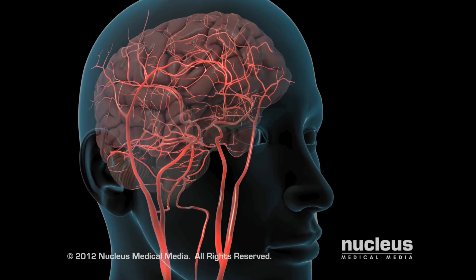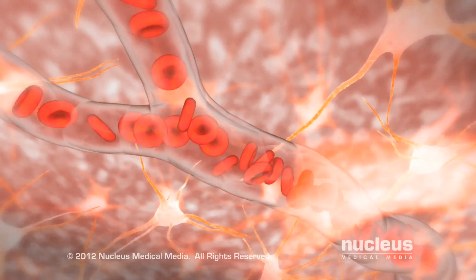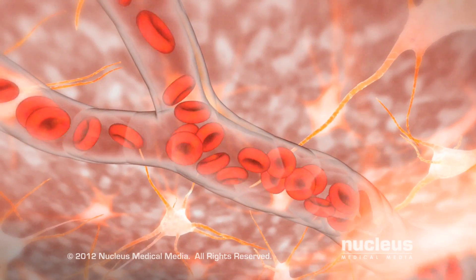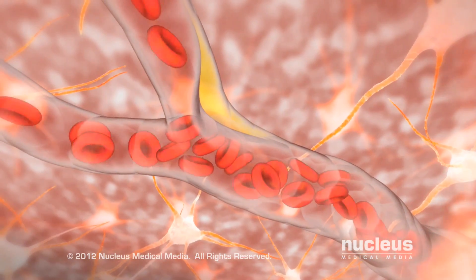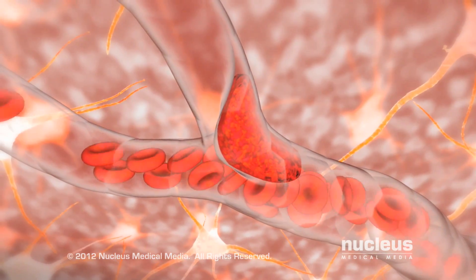In one type of stroke, ischemic stroke, an artery in your brain narrows or becomes completely blocked, preventing normal blood flow.